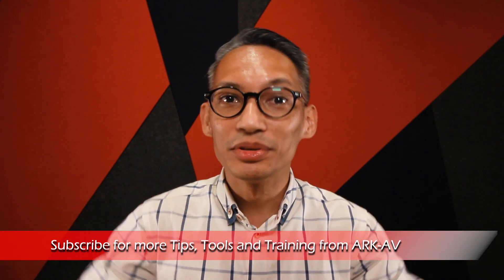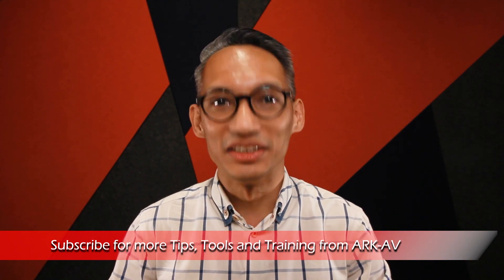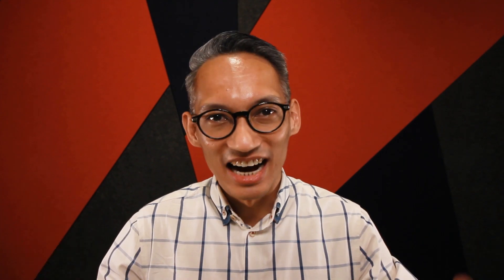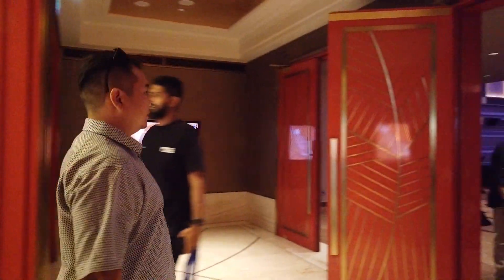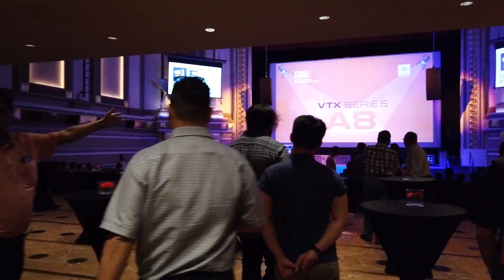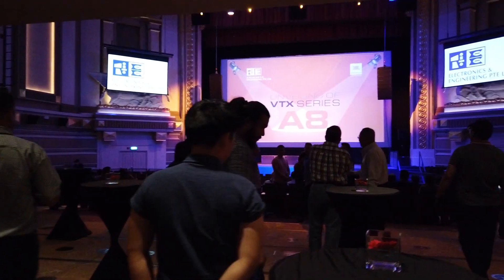Do remember to check out the links in the description below for more information about this video. If you're new here, consider subscribing. In April 2019, I was invited by Electronics & Engineering and Harman Professional for the official launch of the JBL VTX-A8 loudspeaker system. The event was held in the beautiful Capitol Theatre, where AV professionals from all over Singapore and the region came together to network.